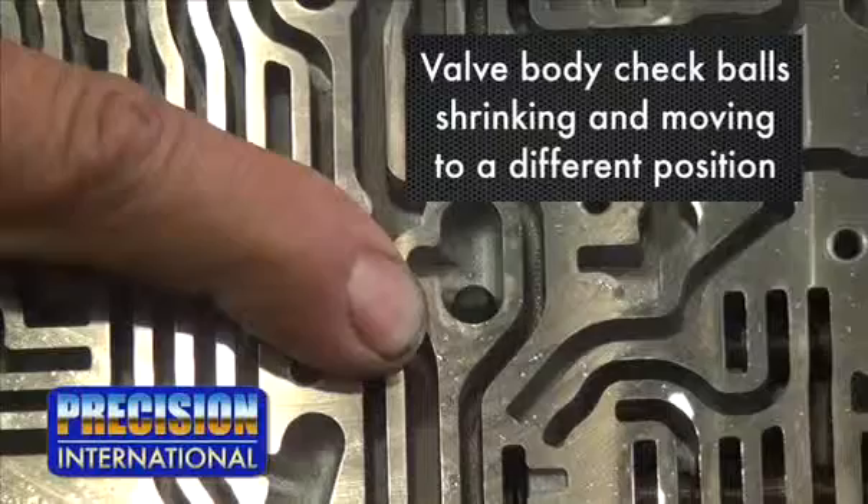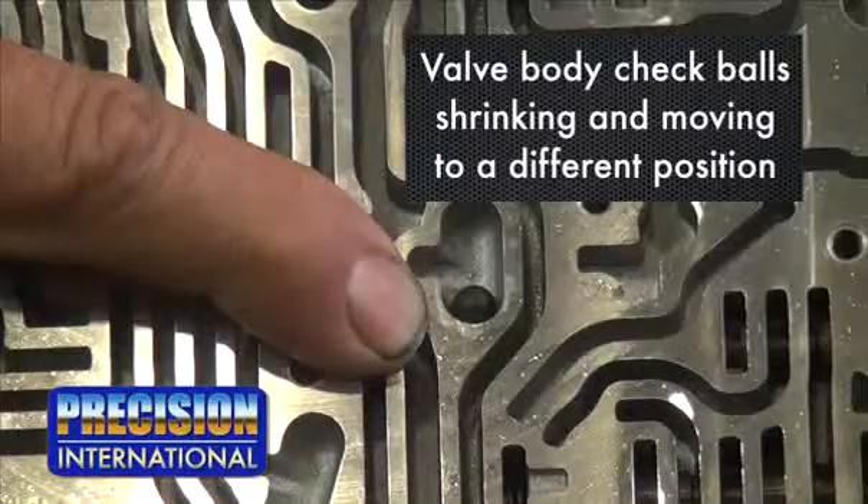This concern is being found to be from valve body check balls shrinking in the valve body cavities and moving to a different position in the valve body.